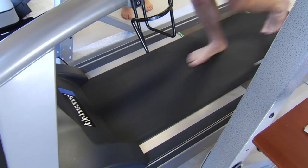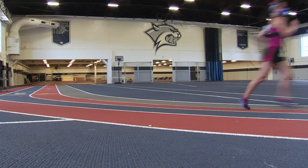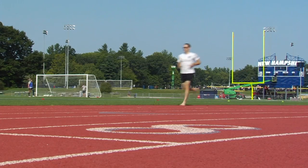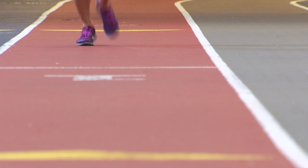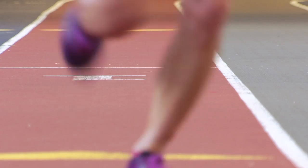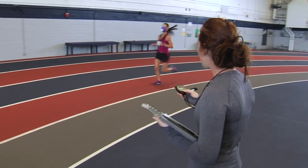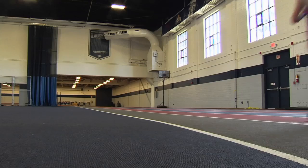We're matching a barefoot runner to a shod runner and seeing if there are any differences between the two. The other really unique thing is that we're looking at performance. We're going out and having the runners run a 5K race on a track, and we're collecting data while they run that race.